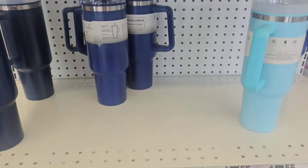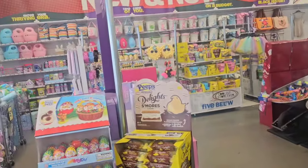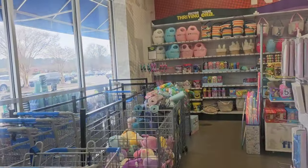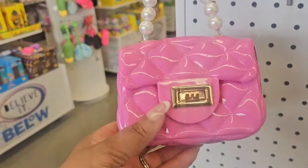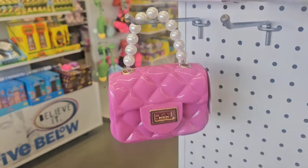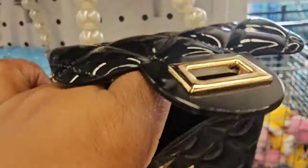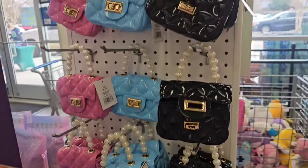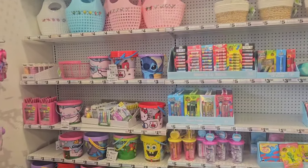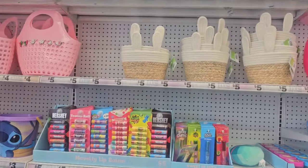As soon as you come in they have some Stanley dupes, and normally when I come in here they are blaring music — I hate doing voiceover videos. For a glam baby, they have more of those pocketbooks and there's a chain inside, so I don't think it's meant for little girls but that would be really really cute. They have out a lot of Easter stuff — I like the woven baskets with the bunny ears.